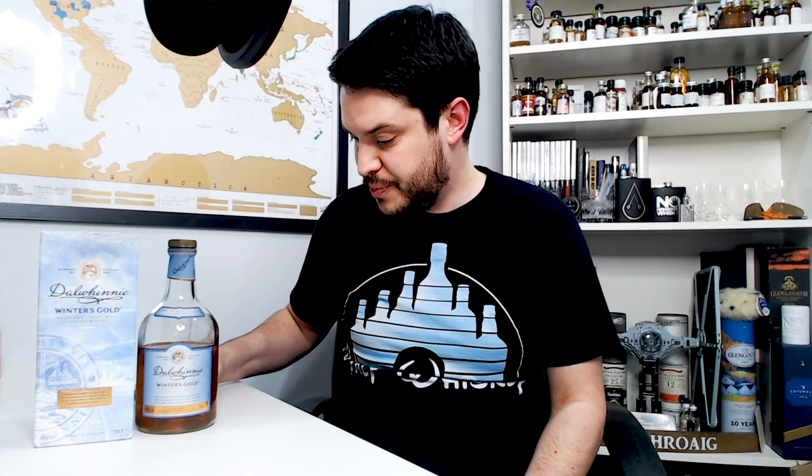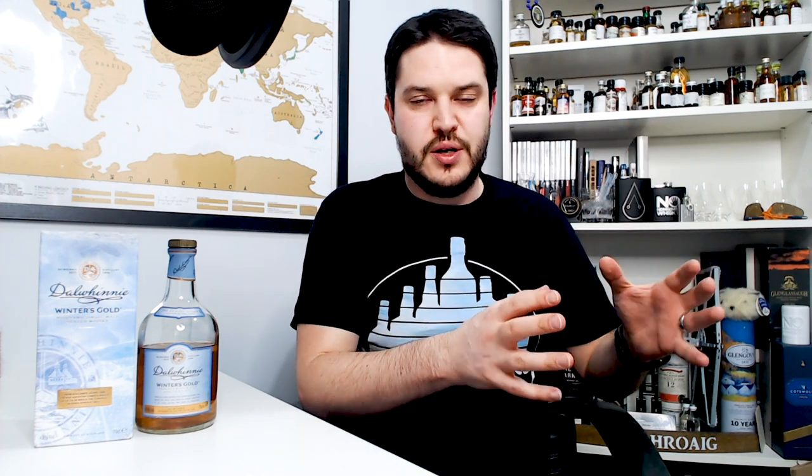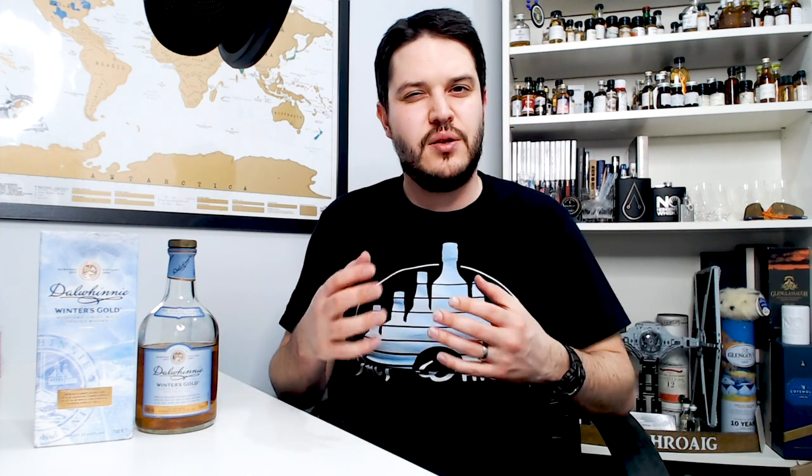Some of those apple notes come through on the back end as well. Generally speaking, this is an extremely okay whiskey — I wouldn't want to give it any more kudos than that. Okay, and definitely not bad, drinkable for sure. I'll definitely enjoy this bottle — it's going to go neatly on my 'to drink' cabinet, the one where things just go that are okay to drink whatever mood you're in.